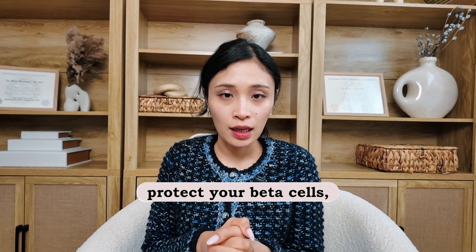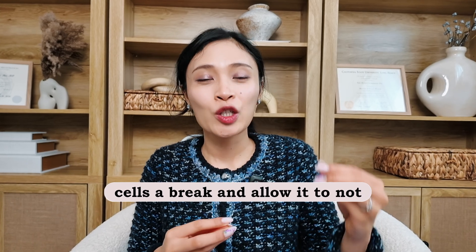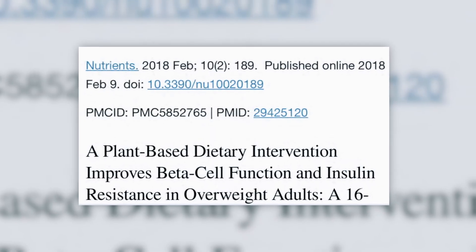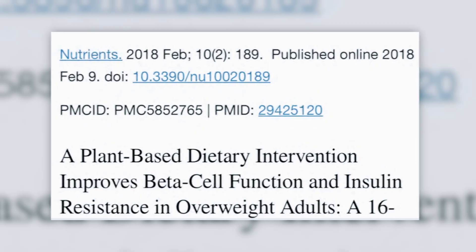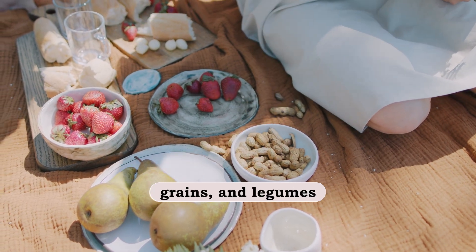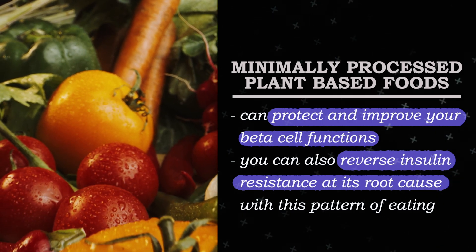If you want to protect your beta cells, one key thing is to maintain normal blood sugar levels — that gives your beta cells a break and prevents them from being overexhausted. Research has shown that a whole, minimally processed plant-based diet can actually improve beta cell function and improve insulin sensitivity. Try to incorporate more minimally processed plant-based foods into your diet: fruits, vegetables, whole grains, and legumes. Not only will you protect and improve your beta cell function, you can also reverse insulin resistance at its root cause with this pattern of eating.